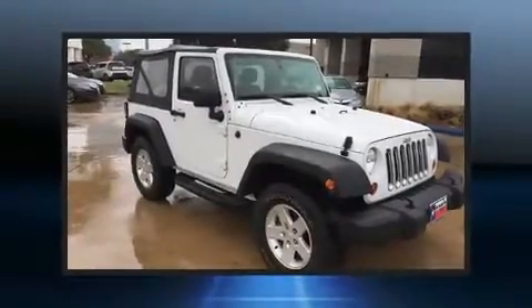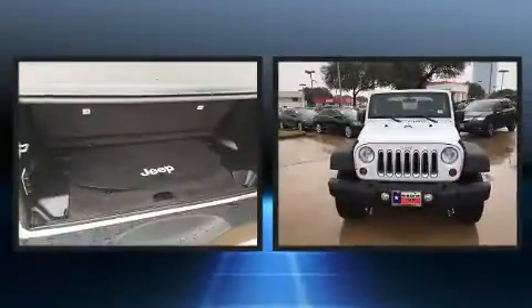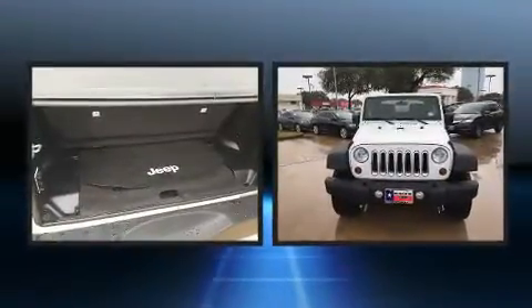Step into the 2011 Jeep Wrangler. With less than 20,000 miles on the odometer, this vehicle provides excellent value as a pre-owned model.